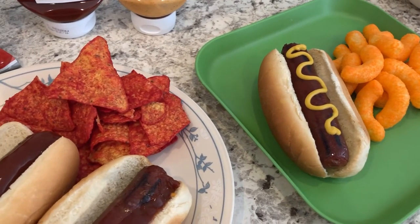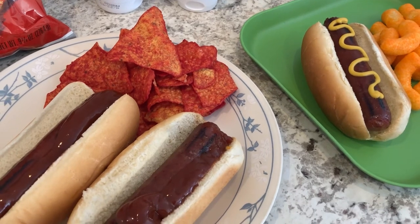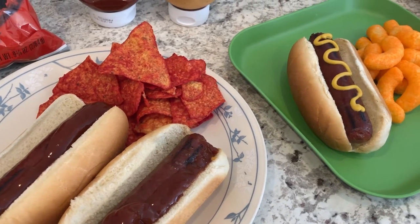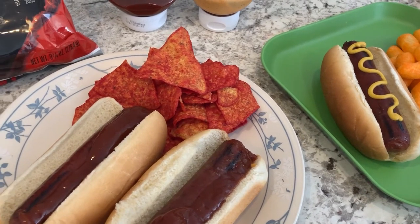Hey guys, welcome back to another week of what's for dinner. My name is Andrea with Foodimentary, adventures in food. Our channel is all about the food - we do taste tests, recipes, grocery hauls, and what's for dinner.